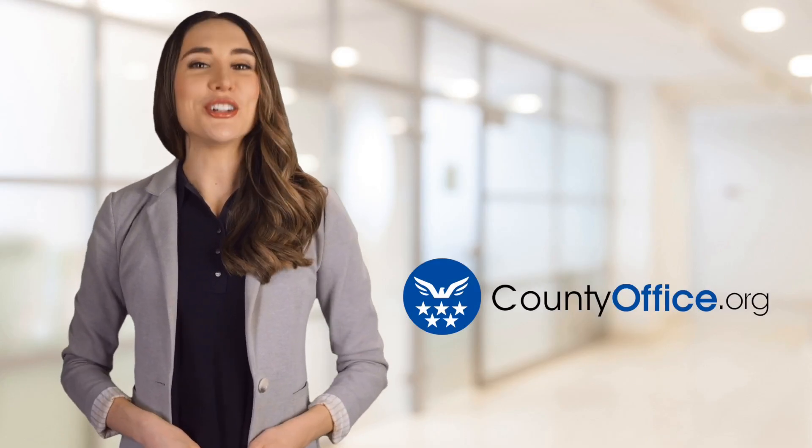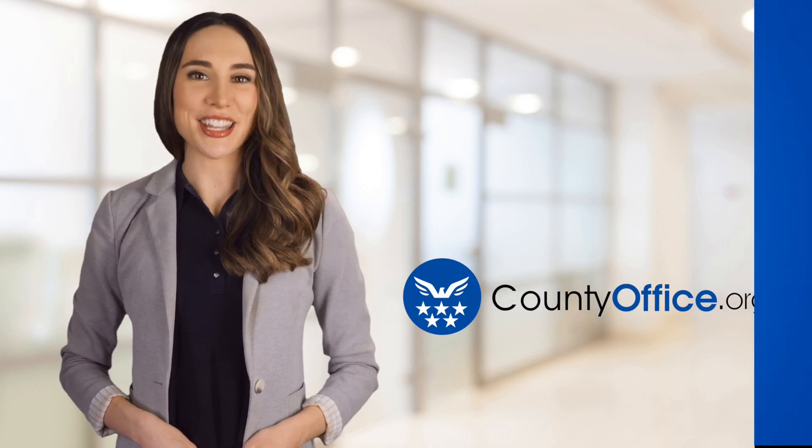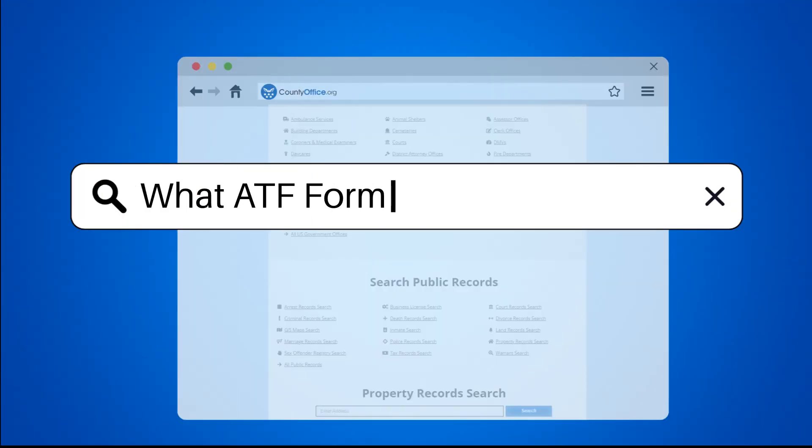Welcome to County Office, your ultimate guide to local government services and public records. What ATF form is required for a short-barreled rifle, or SBR?